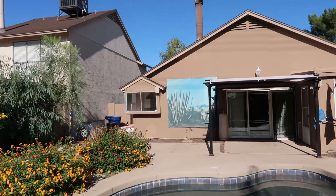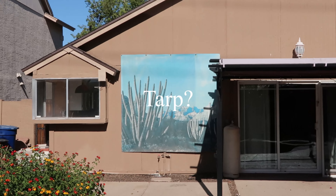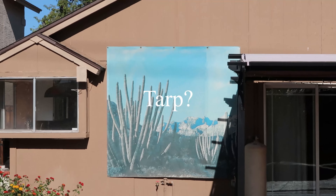Retro bathroom — I kind of like the tiles, I don't hate them, I think they're kind of cool. But the wallpaper is gonna go; we're gonna spruce it up a bit.